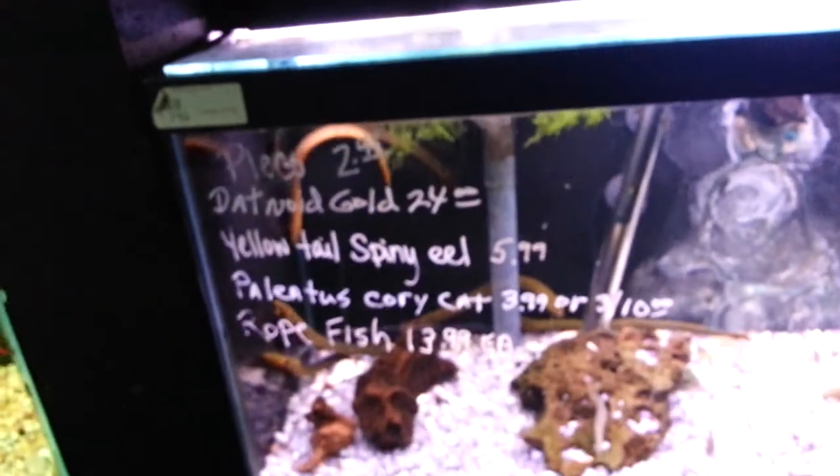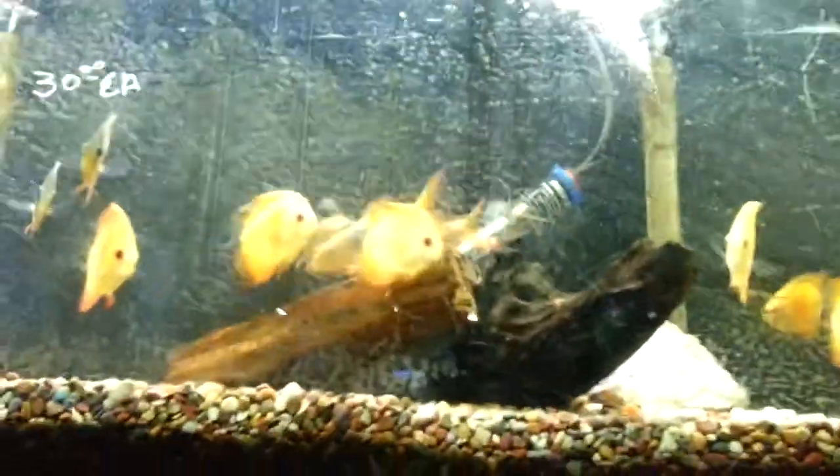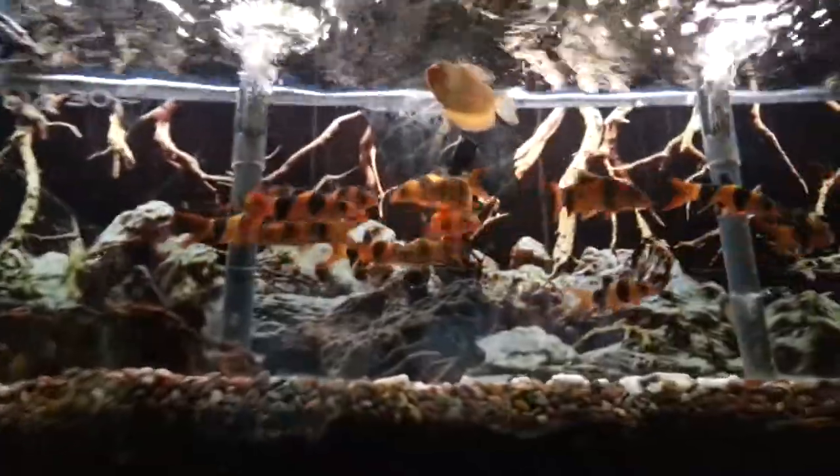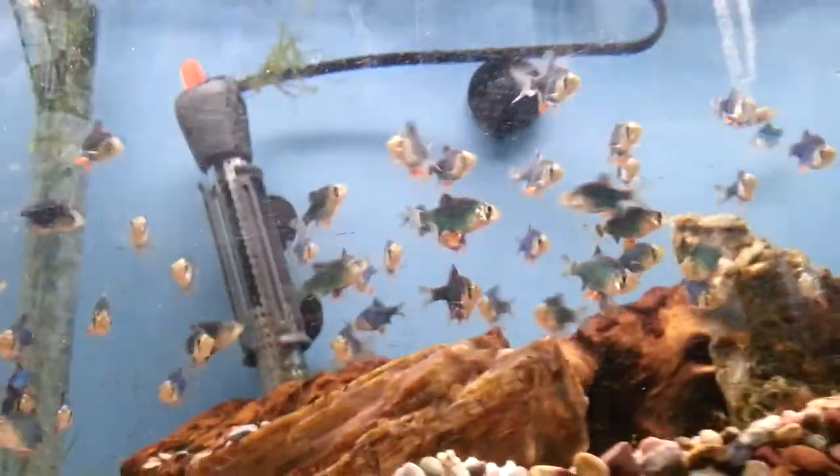Eels — wait, no, those aren't eels. I'm not sure what those are actually. Here are the discus fish and clown loaches — more clown loaches — and a gourami. Here is the guppy tank and it has two females in it right now. I really like one with a black tail. I don't know what kind of fish those are but they look really colorful. Here's the other one — more mollies.